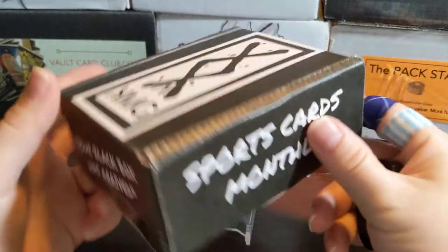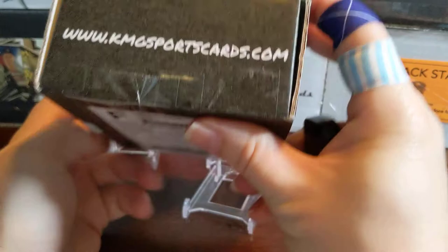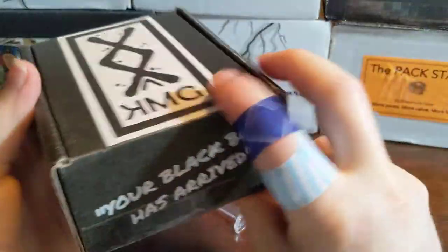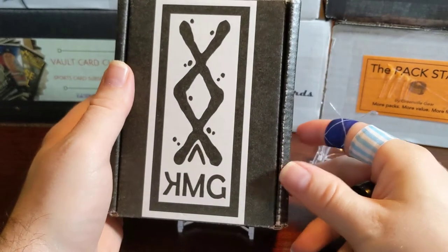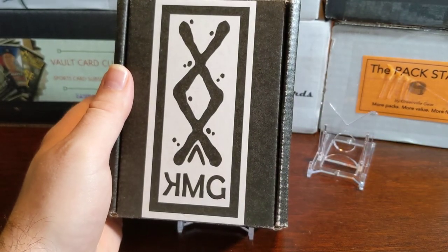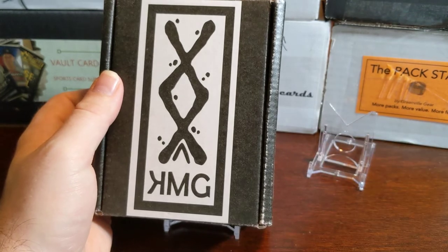So it's Monday Mix and we're doing some kind of mixed product. I got this Sports Card Monthly — this is the black box from KMG Sports Cards. This is the $59.99 level; they also have a junior level I believe at $39.99 and some other different levels. This is baseball with some random packs in there.